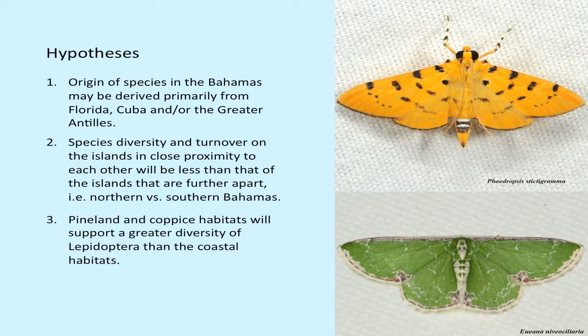We were rather surprised at that last hypothesis. Pineland and coppice did give us a lot of information, but we also collected in places very close to water and beach strips, and were absolutely amazed at the number of species found there. The comparison between northern and southern Bahamas was also interesting — there were things we saw on the northern islands that we didn't expect.